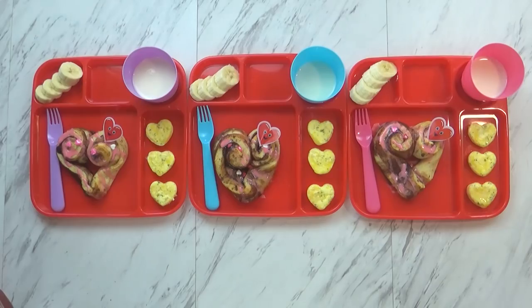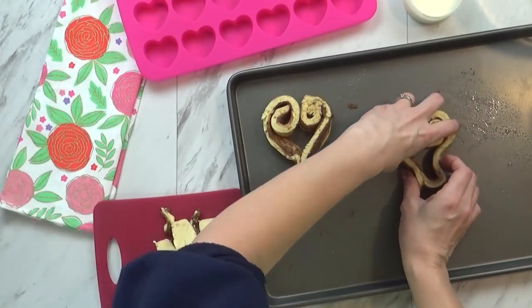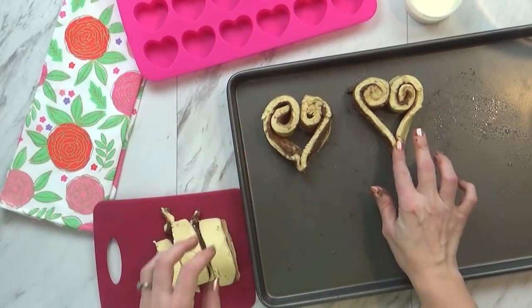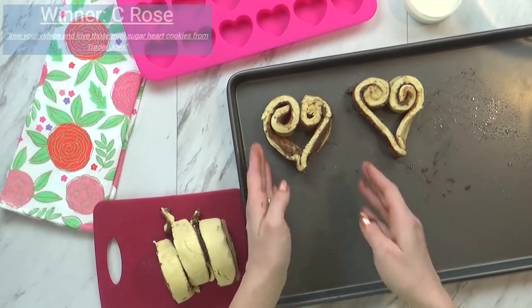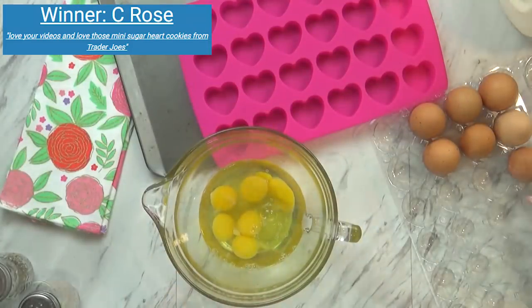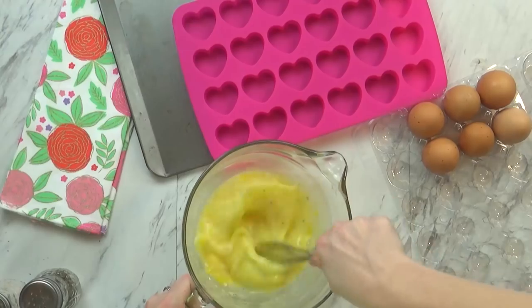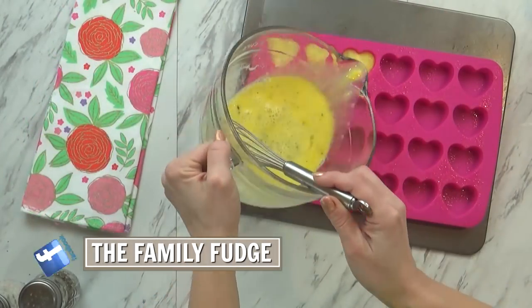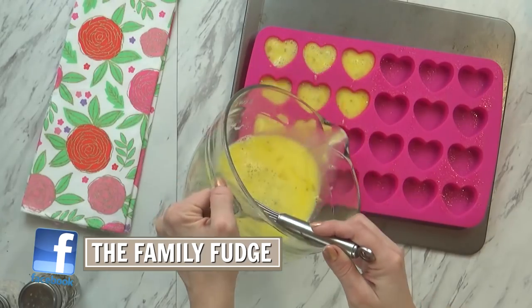So I took my cinnamon roll dough and I rolled out each piece and then re-rolled it up into the shape of a heart. It's very easy to do, but a little bit messy. Then I popped those into the oven and got started on my eggs. I just cracked up a bunch of eggs, scrambled them with some milk, salt, pepper, and seasonings, and then I put them in my heart-shaped silicone baking pan.